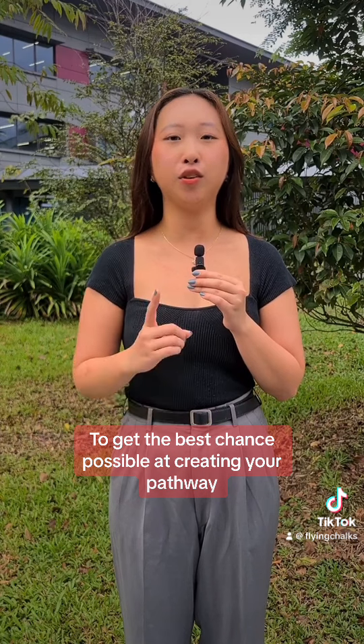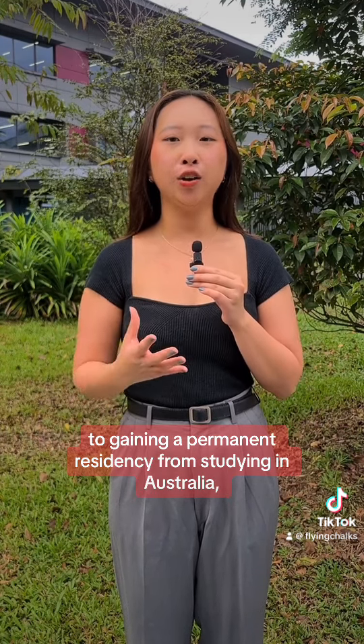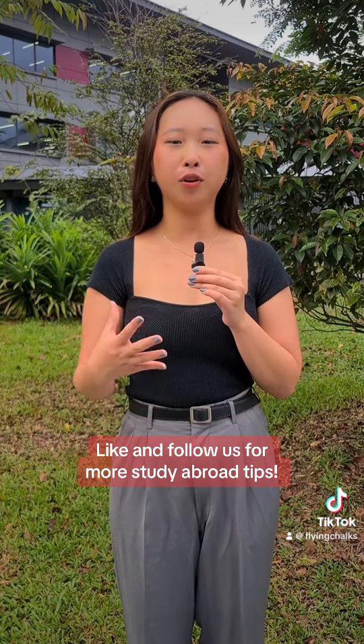To get the best chance possible at creating your pathway to gaining a permanent residency from studying in Australia, you can sign up for a free consultation with us via the link on our profile. Like and follow us for more study abroad tips.